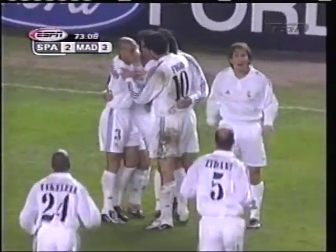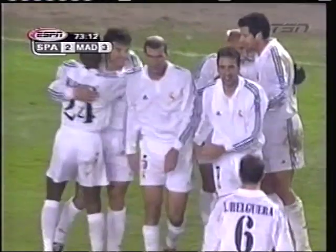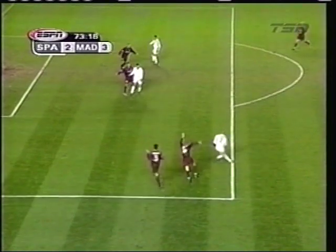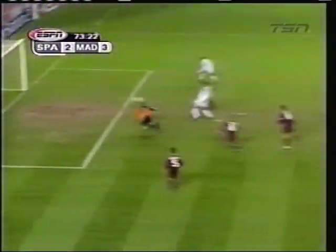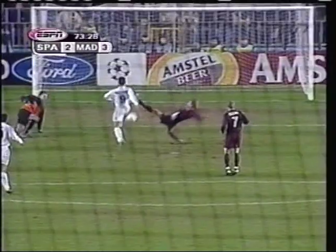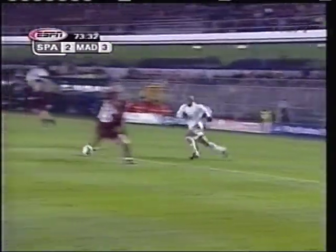Once again, a mistake at the back cost the home side dearly. Roberto Carlos gets the ball — knocked down to him. Watch this: Roberto Carlos, the ball pushed across, now he takes the shot and the keeper just puts a boot onto the ball. Morientes is there — knocks the ball into the back of the net. Roberto Carlos pushed the ball away and Morientes just streaks in and smacks the ball into the net.